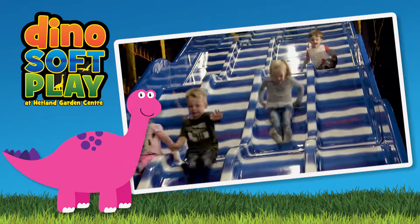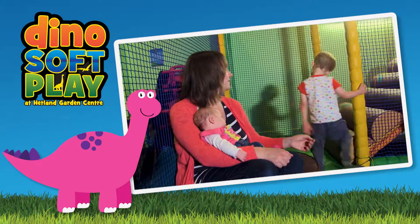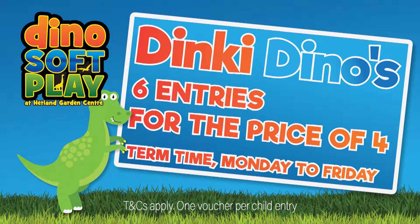Your Dinky Dinos will have a rawsome time in the Dino Soft Play at Hetland Garden Centre, including our toddler soft play area. Monday to Friday during term time, buy a book of four entries and get two free. That's six visits for the price of four.